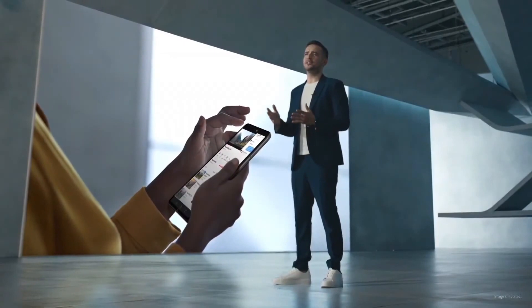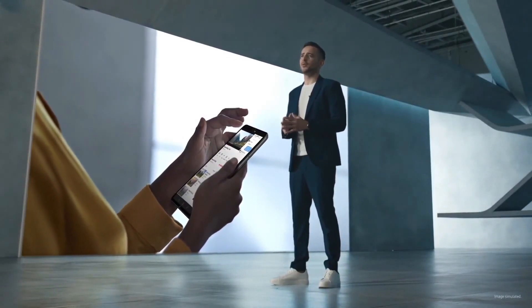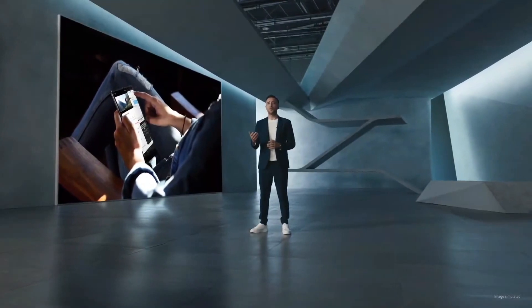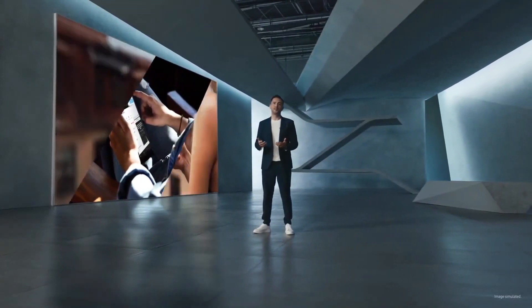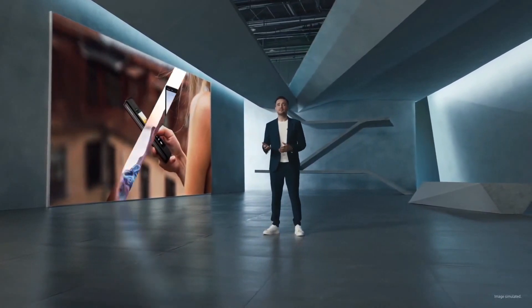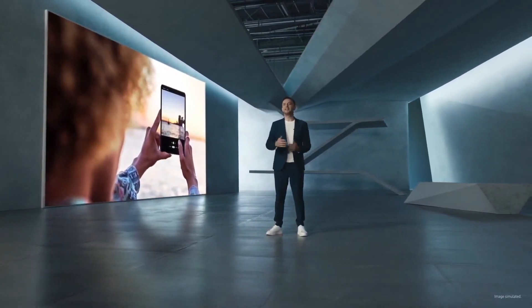When we introduced the first Galaxy Fold, our objective wasn't just to replicate the standard smartphone experience on a larger screen. We knew that the foldable form factor would transform the way we use our smartphones, whether watching videos, taking photos, or staying connected with your family. That's why we prioritized the cover display to allow users to take advantage of new experiences that are only possible on a foldable device.